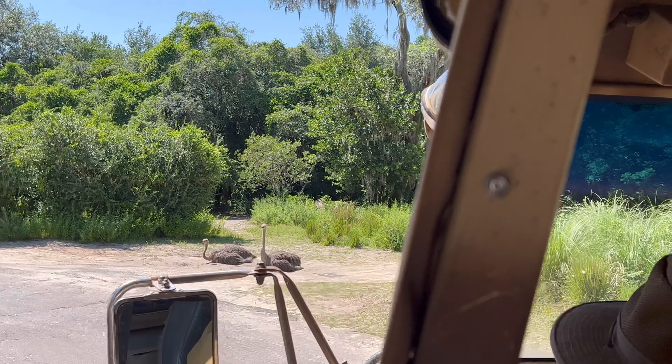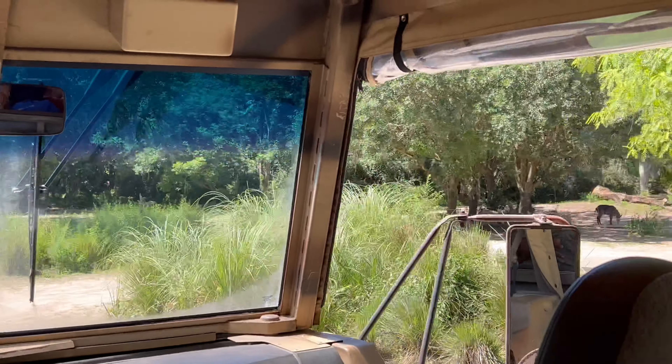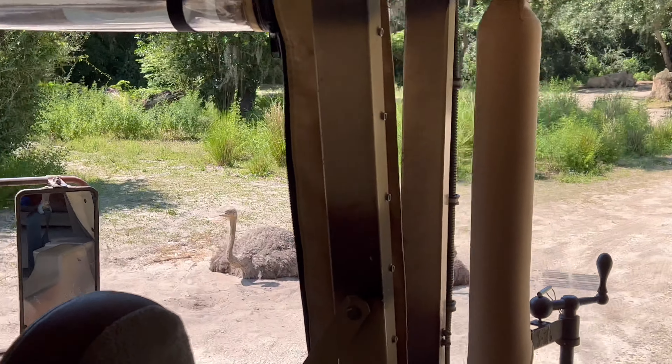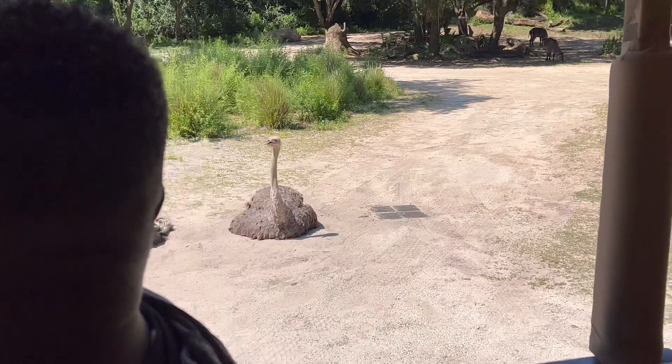Coming up on our right, it does look like there are a few ostrich. Ostrich are the largest birds on the planet — their eggs can weigh around three pounds, which is the equivalent of about 24 chicken eggs.